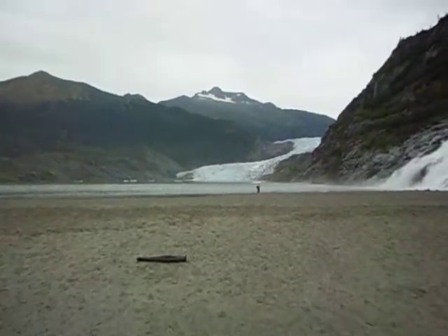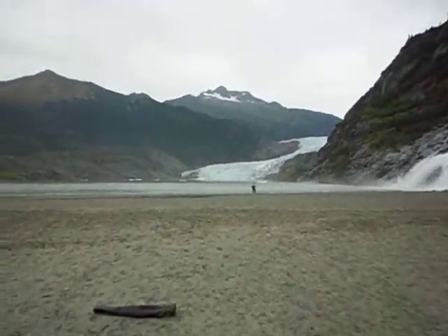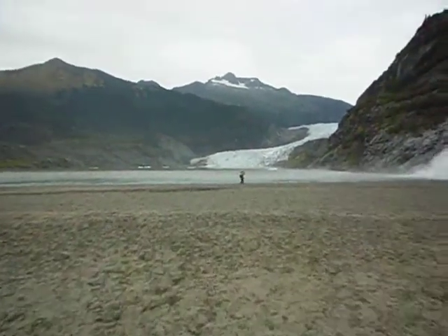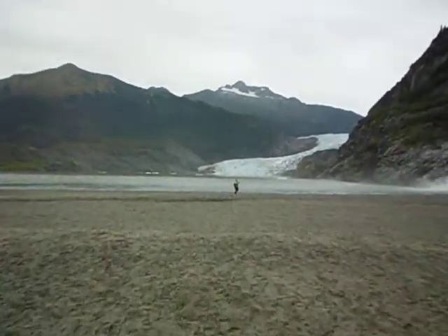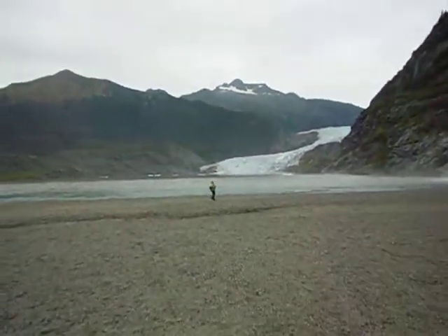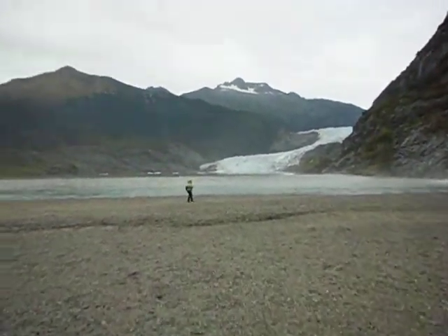This is the glacier itself. Obviously it used to be more massive and sadly, they reckon in about 5 years from now, it will have receded that much that it won't actually be able to be seen from where we are at the moment.